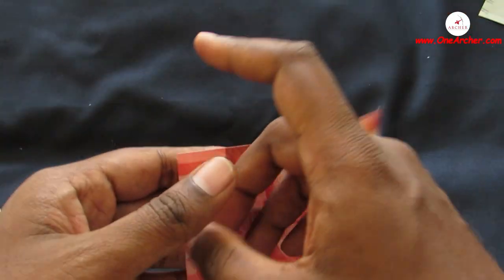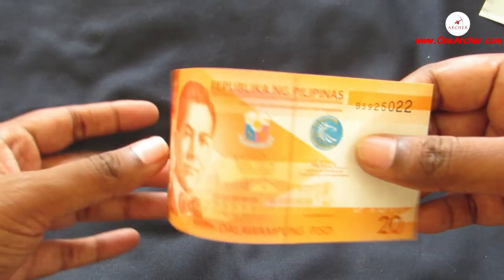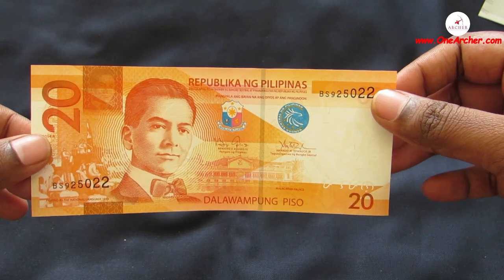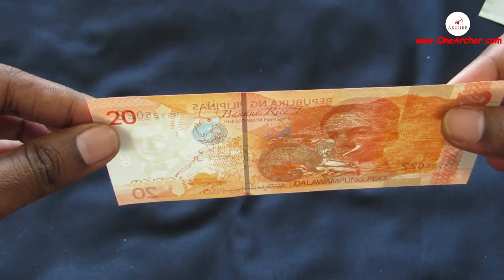The ninth one is 20 Piso of Philippines. On the obverse is the portrait of Manuel L. Quezon, people during the proclamation of Filipino as national language in 1935, and Malacañang Palace. On the reverse is the rice terraces of Banaue and the Asian palm civet.